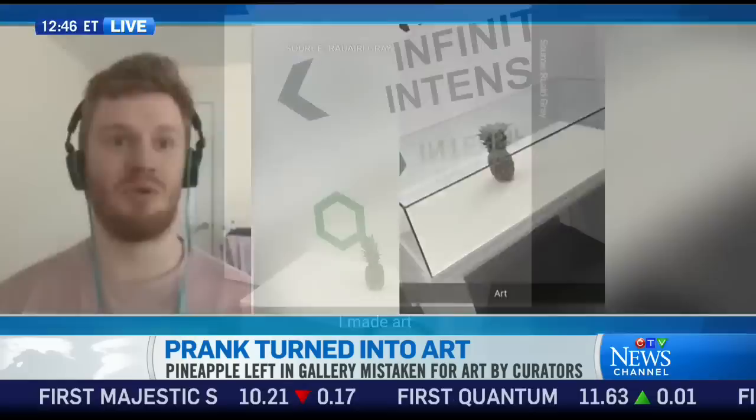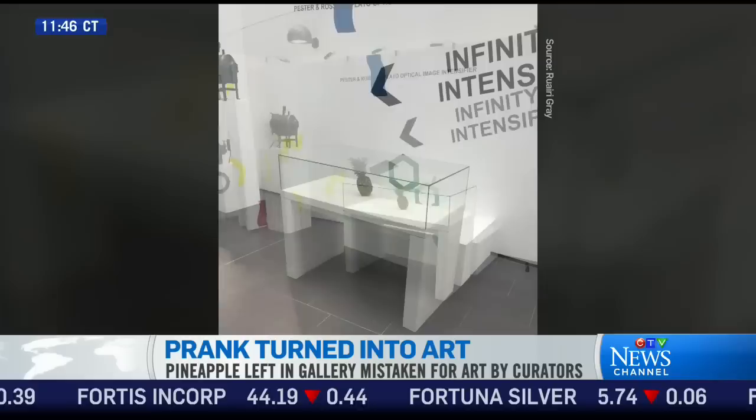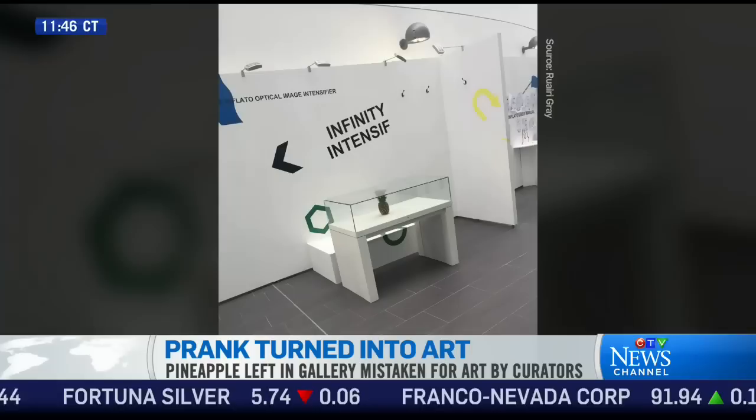And it just blew up from there. Because then you came back and somebody — I guess the crew there — put glass over top of it, so there really was a legitimate display. Yeah, they fully encased it in a glass cabinet, which we don't know where it came from because it wasn't anywhere to be seen originally. So they had to move it especially to put the pineapple in.